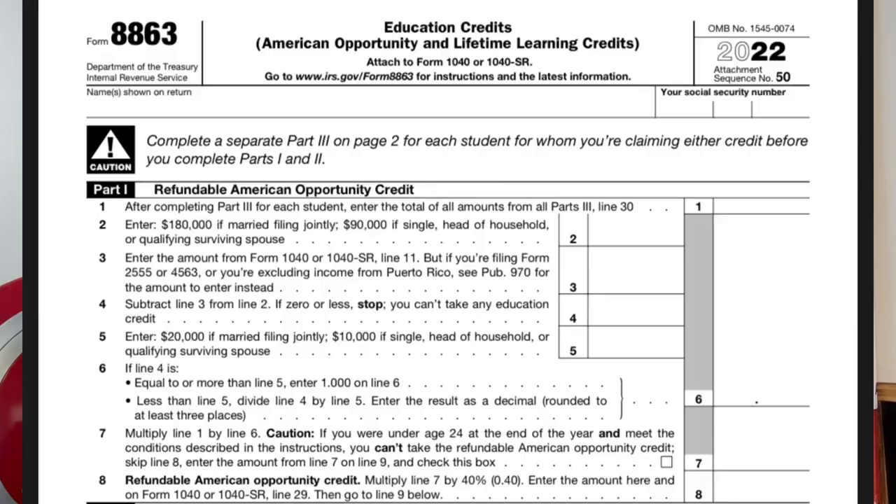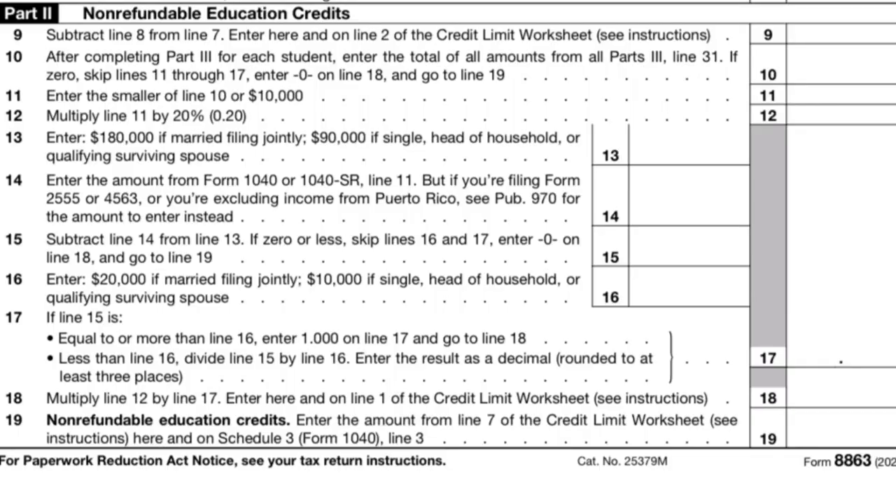On Form 8863, you'll see Part 1 and Part 2. Part 1 is for the American Opportunity Credit for the refundable portion, which is up to $1,000. In Part 2, this is where the Lifetime Learning Credit as well as the American Opportunity Credit are calculated for the portions that are non-refundable. Again, the Lifetime Learning Credit is all non-refundable. These amounts then carry to other parts of your tax return. The non-refundable portion of these credits shows up on Schedule 3, Line 3.